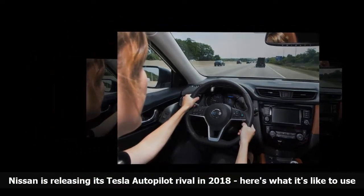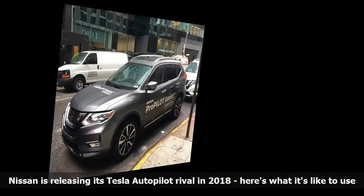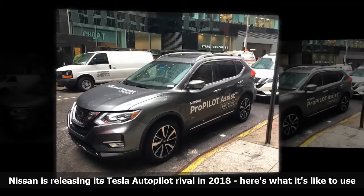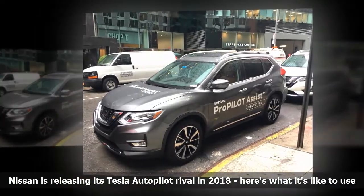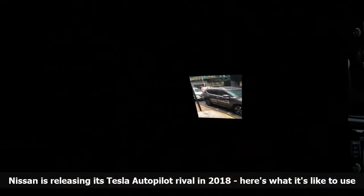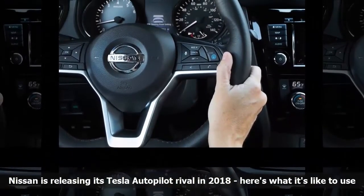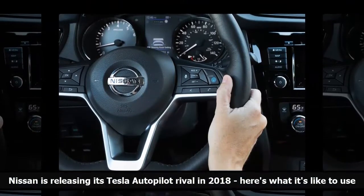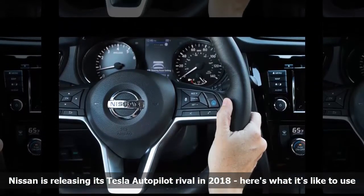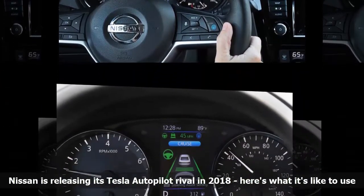I took the car out on a rainy afternoon, which poses some challenges. Rain hurts the system's ability to detect the contrast between the lane markings and the road. For that reason, Pro Pilot Assist will not work in heavy rain when the windshield wipers are on their fastest setting. Thankfully, it wasn't raining too much, so I switched the system on as soon as I merged onto the Hudson Parkway.